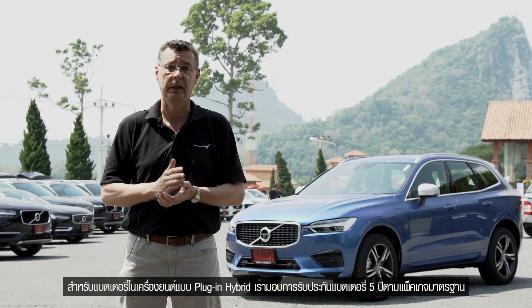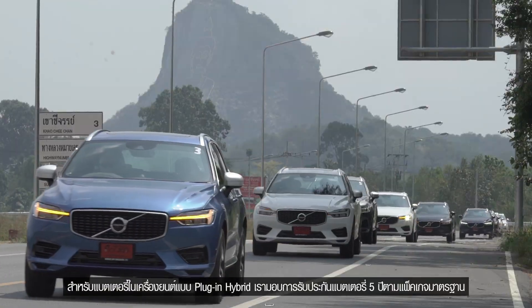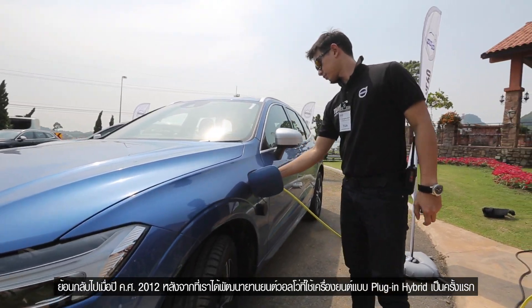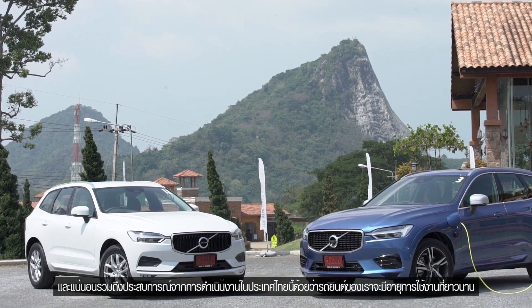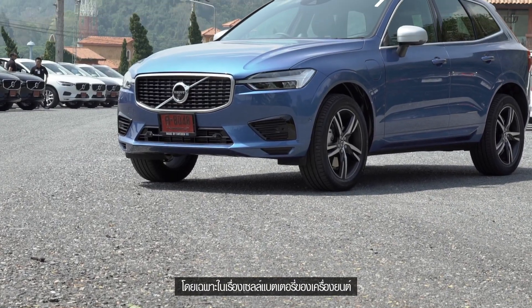When it comes to the battery pack on our plug-in hybrid cars, we offer a five-year warranty as standard. We went through extensive testing when we brought out the first plug-in hybrid Volvo model back in 2012, and we know from our own experience — including here in Thailand — that we have very good longevity when it comes to the cells inside the battery.